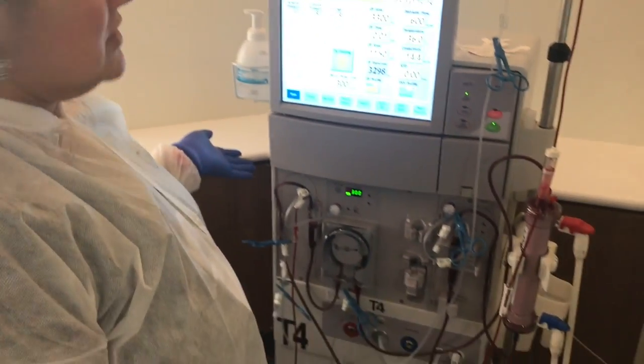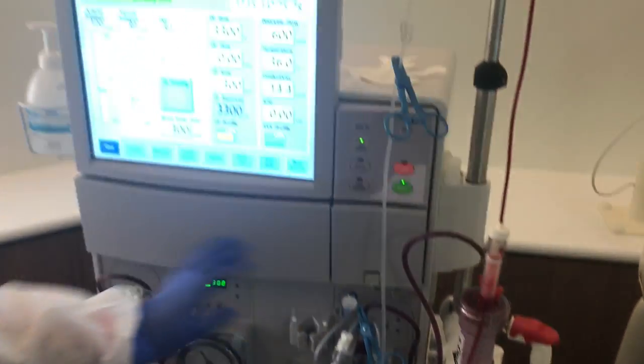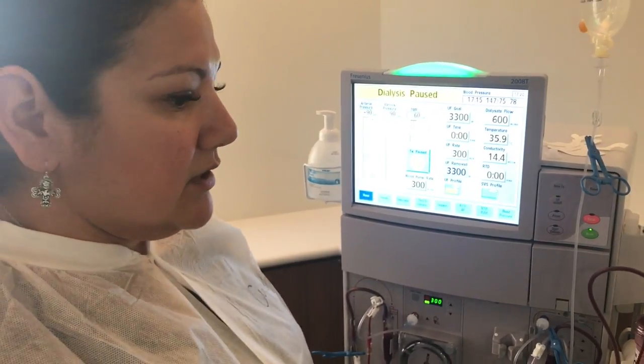Hi, my name is Cynthia. I'm a dialysis nurse here at University Hospital. This is a dialysis machine. This is the dialyzer that acts as the kidney, which filters the blood and also removes fluids that are in excess within the body.